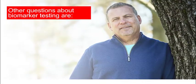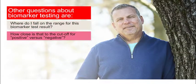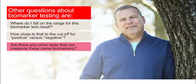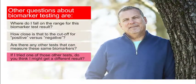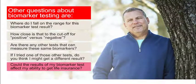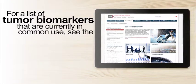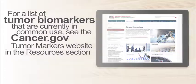Other questions you could ask your doctor about biomarker testing are: Where do I fall on the range for this biomarker test result? How close is that to the cutoff for positive versus negative? Are there any other tests that can measure these same biomarkers? If I tried one of those other tests, do you think I might get a different result? Could the results of my biomarker test affect my ability to get life insurance? For a list of tumor biomarkers that are currently in common use, see the Cancer.gov Tumor Markers website in the Resources section.